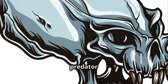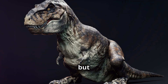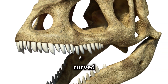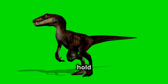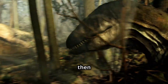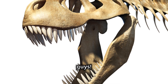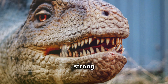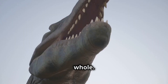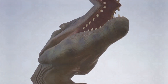Another fearsome predator was the Velociraptor. This dinosaur was smaller than T-rex but just as deadly. Velociraptors had long, sharp teeth that curved backwards, helping them hold on to their prey. They would use their claws to slash at their victims, then go in for the kill with their teeth. Carnivores had strong necks and powerful jaws to tear off chunks of meat and swallow them whole. Some carnivores, like the Baryonyx, had special adaptations for catching fish.